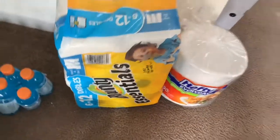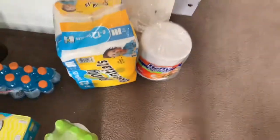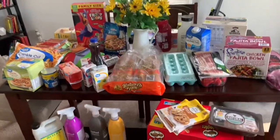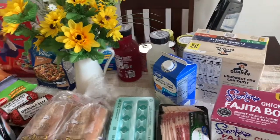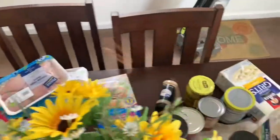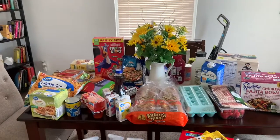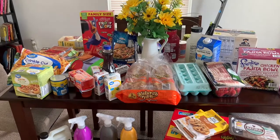Also picked up some Bounty and some plastic plates. I think that's it, you guys! I went to Target, BJ's, and Walmart and this is what I picked up — and I'm not even finished because I also need to go to Kroger. This is a very quick haul for you guys. I'll catch you in the next video, bye!